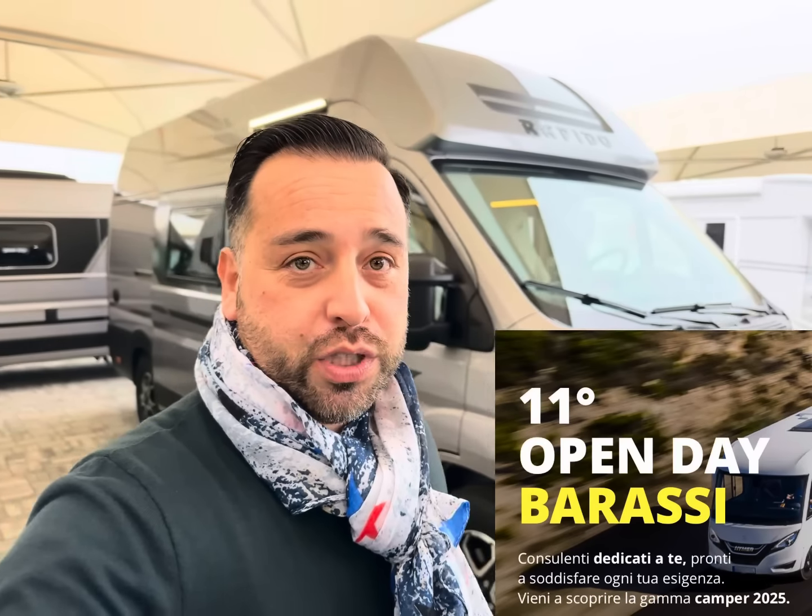Vi aspettiamo a orario continuato. C'è tanto da vedere e partiamo con Rapido — tenetevi forte, si vola!